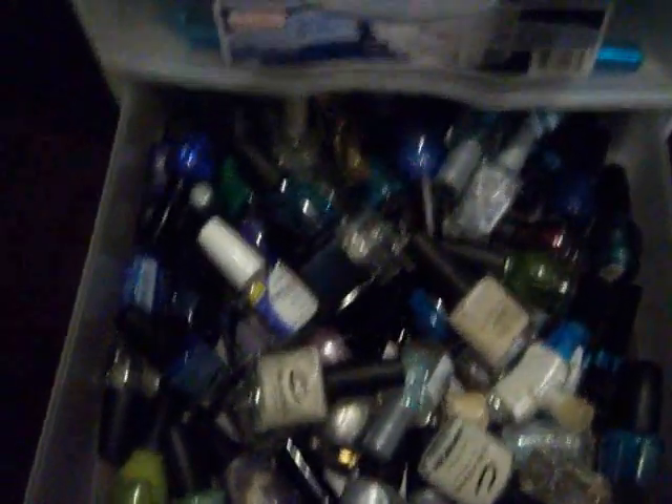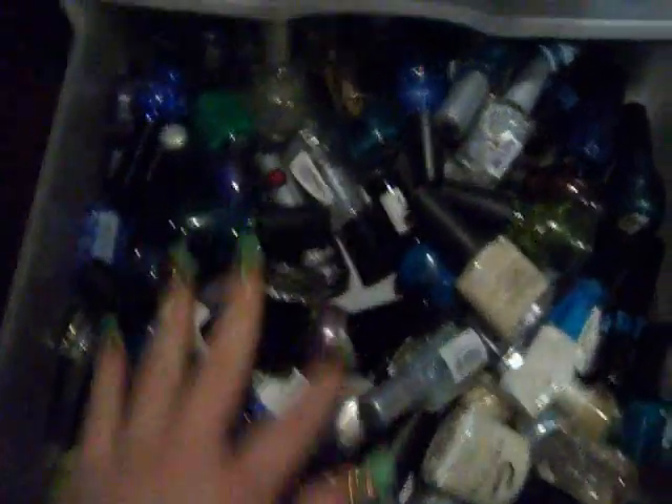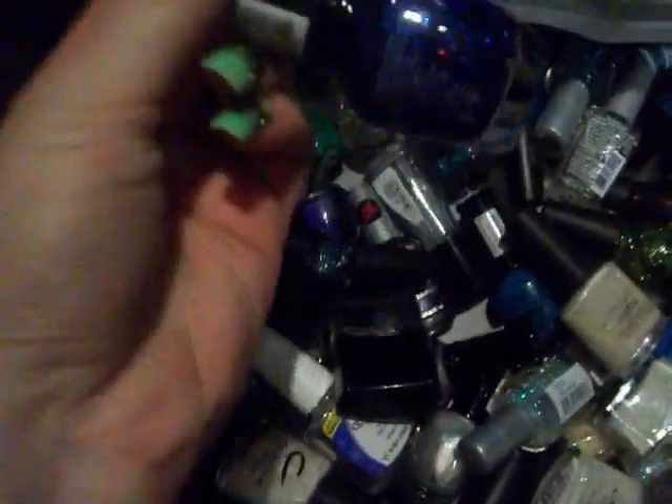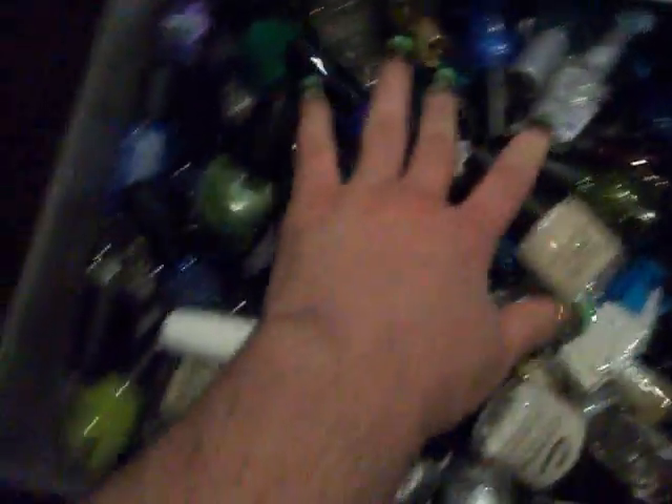I love my nail polishes. In this drawer I have mainly blues, purples, greens, clears, my whites. As you can see I'm a big glitter fan. I love it - shimmery, all that.